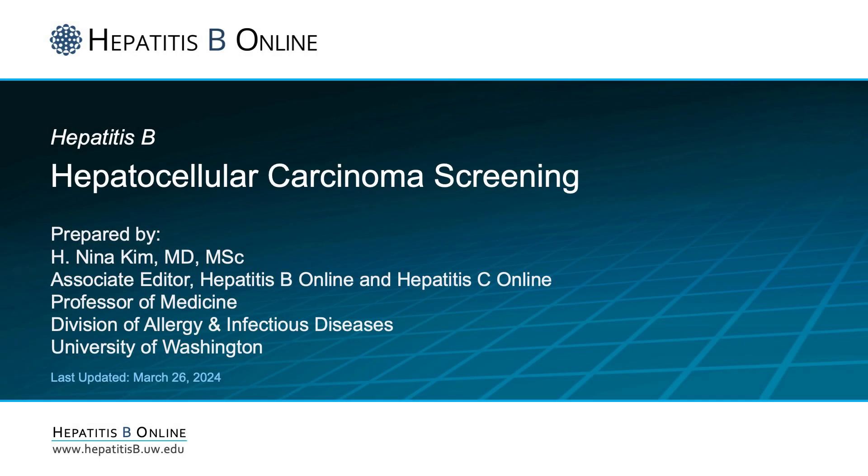Hello, I'm Dr. Nina Kim from the University of Washington. Today, I will be discussing hepatocellular carcinoma, or HCC, in the setting of chronic hepatitis B infection.